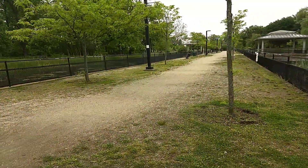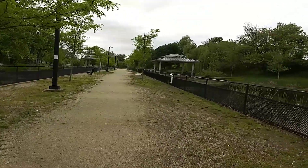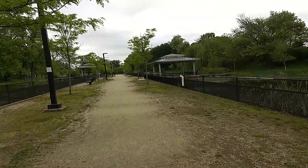They cleaned this place up, fixed it. They planted these locust trees, put these fences in, put some pavilions in, some benches.